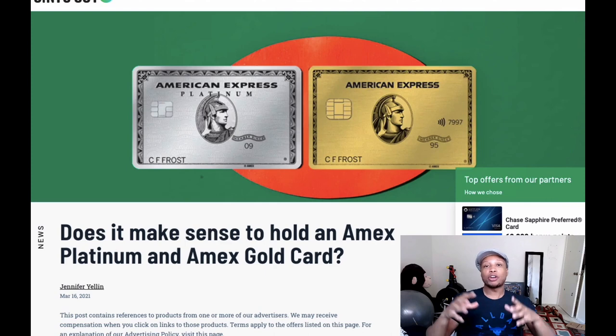I was recently talking with a buddy of mine telling him about all the different credit cards that I had, and he was asking if I'm going to have any American Express cards. I told him I have a few different American Express cards and my favorite ones are both the American Express Gold card and the American Express Platinum card. I was telling him that he should probably get both of these cards because I think it would work out great for him since he likes to travel.